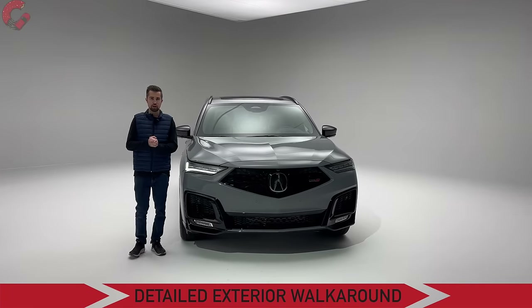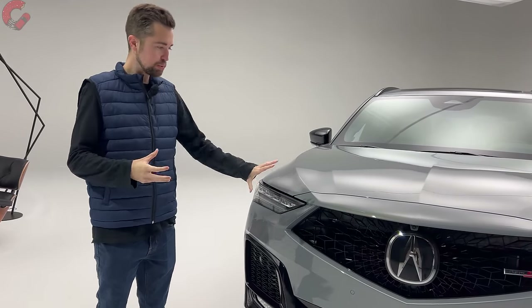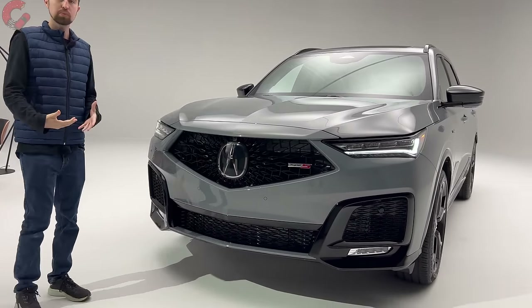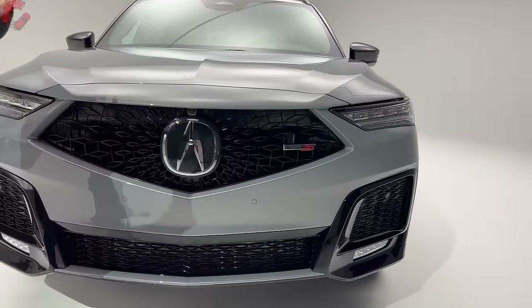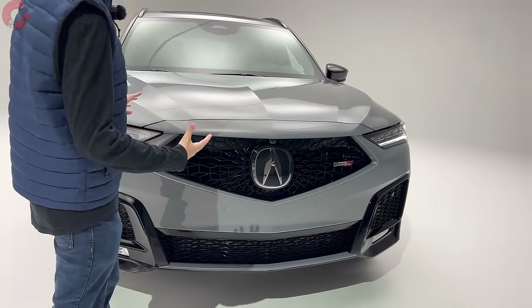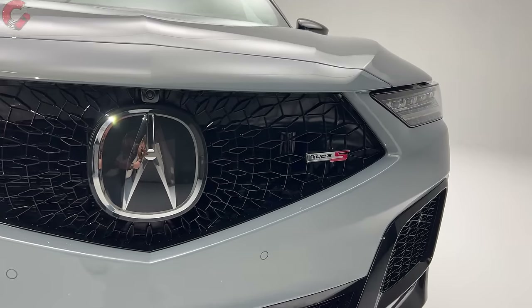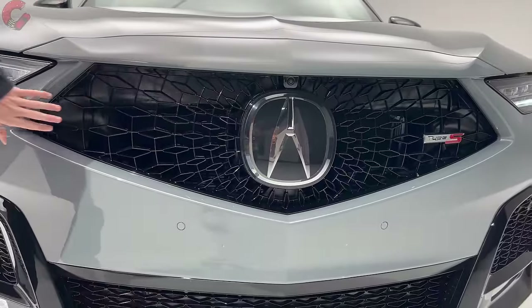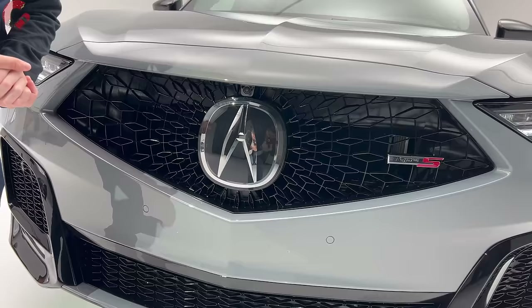Starting with the exterior design, Acura has made some meaningful changes up front. You'll notice the grille looks quite different — each model gets a revised grille. This is the Type S, the top performance model, and it gets a new, very aggressive frameless diamond pentagon grille, just like the Integra and TLX. There's no chrome, and there's an open surface mesh that allows more airflow into the high-performance engine.